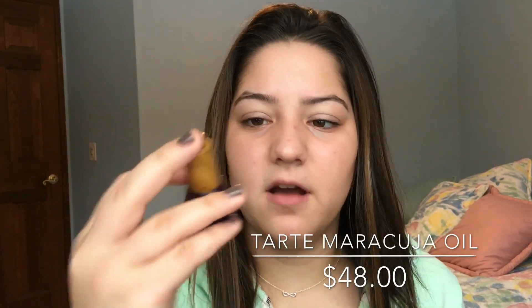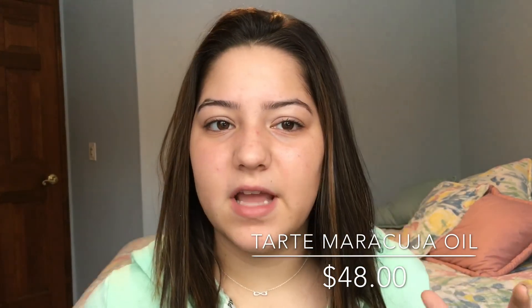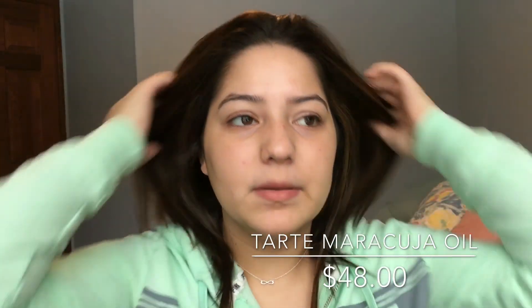After my moisturizer, I add just a very tiny bit of the Tarte Maracuja oil. I don't want to get too oily throughout the day, but I'm also really dry since it's winter and my skin gets dry. I'm normal to combination skin, so yeah.